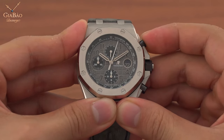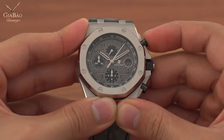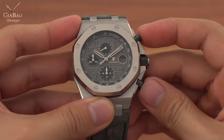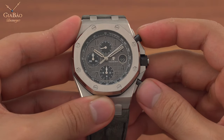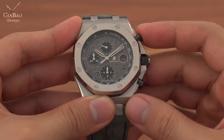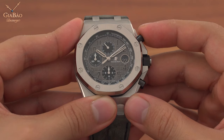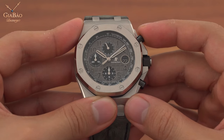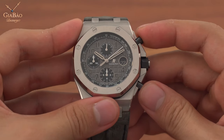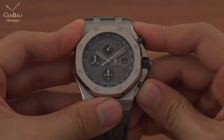Điều khác biệt rõ ràng nhất và dễ thấy nhất đó chính là vành xe cột column wheel và vành cam. Máy của Audemars Piguet thì sử dụng bánh cam, trong khi đó Daytona sử dụng bánh răng cột column wheel. Bình thường khi bạn bấm nút reset khi tính năng chronograph đang chạy có thể sẽ làm hỏng máy đồng hồ và hỏng hoàn toàn tính năng chronograph. Tuy nhiên với bánh xe cột column wheel thì bạn sẽ không thể bấm nút reset khi tính năng chronograph đang chạy. Với cơ chế này thì bạn sẽ tránh được việc vô tình làm hỏng máy đồng hồ và giúp bộ máy đồng hồ hoạt động trơn tru hơn.